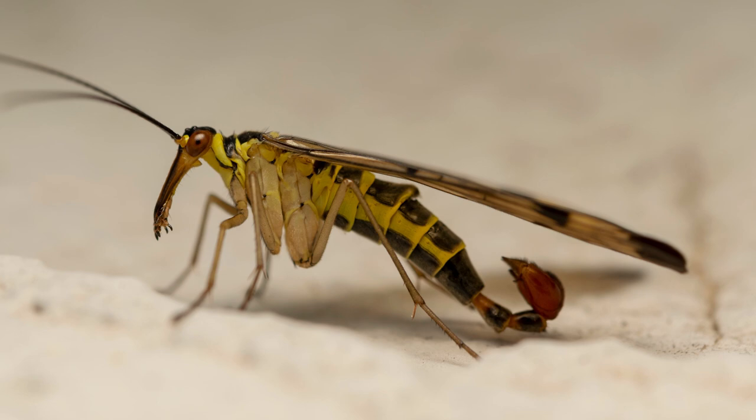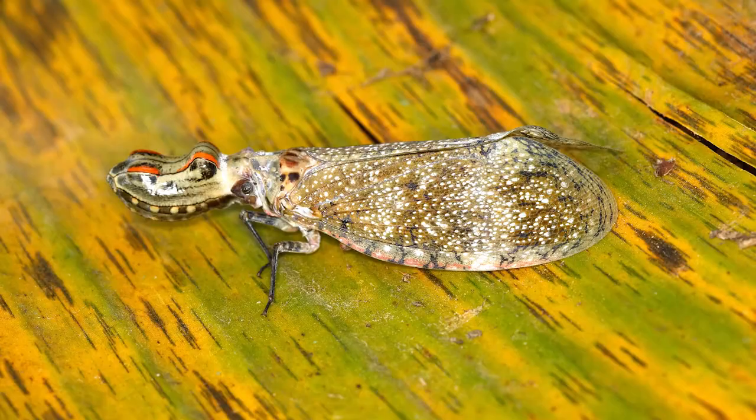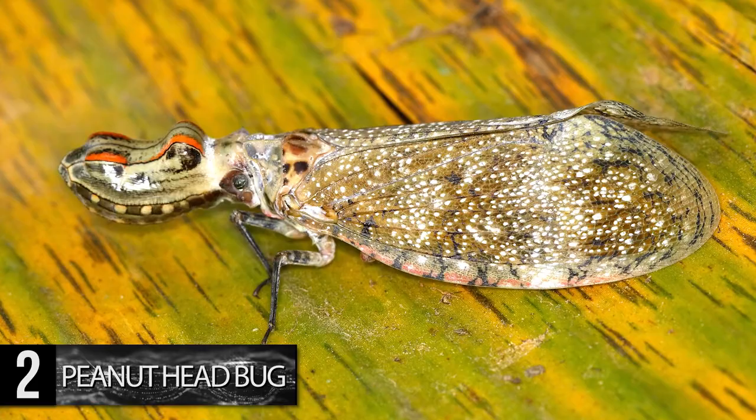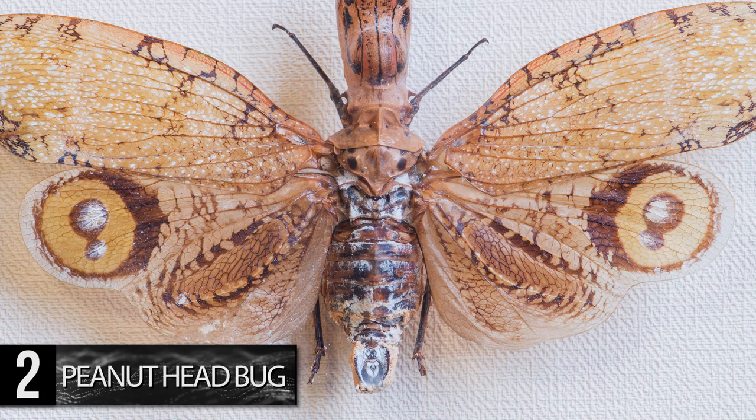Number 2. Peanut Head Bug. With a head shaped like a peanut shell, it's no surprise how this insect got its name. The peanut head bug grows up to 3.5 inches long, and its wingspan reaches 5.9 inches. The shape and coloring of its head also resemble that of a lizard, which works to deter some predators.